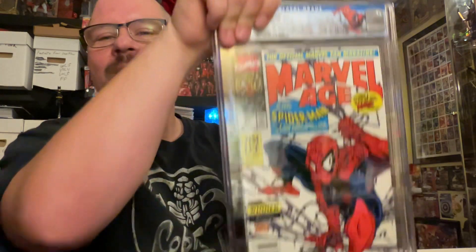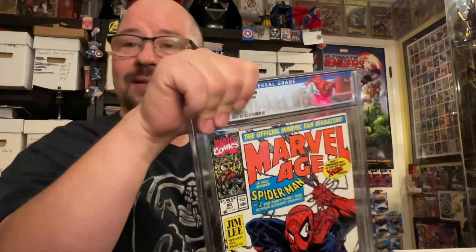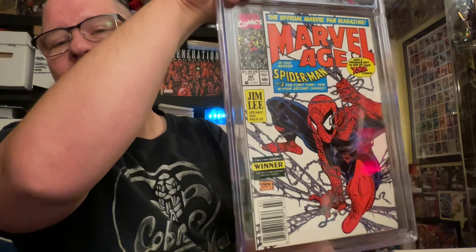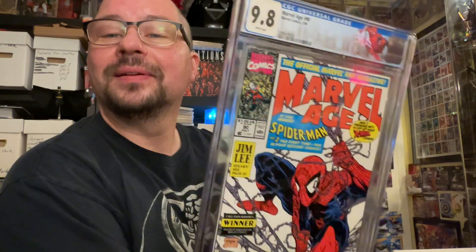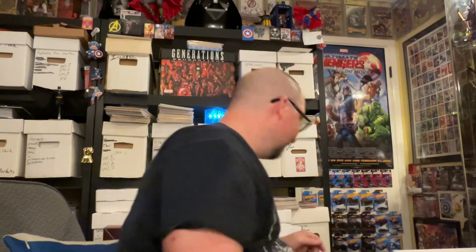Marvel Age number 90, Todd McFarlane cover. I got the custom Spider-Man logo on there. Very cool cover, nice artwork. Newsstand edition, no less — very cool. And this one we got a 9.8 on. That's awesome. I forgot it was a newsstand, too — that's fantastic. They don't denote the newsstand on this label, I don't think. They did it in the previous order but not this one, so that's a little weird. But damn, that's awesome. That's a keeper, by the way. You don't come across that often.